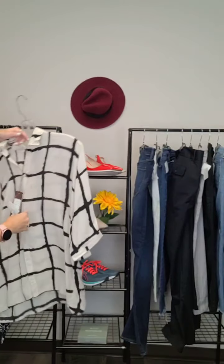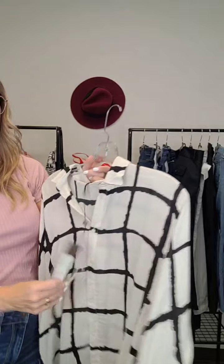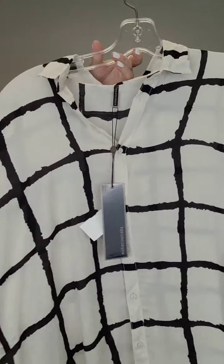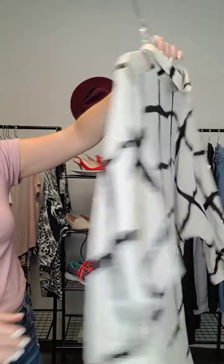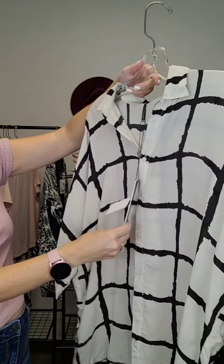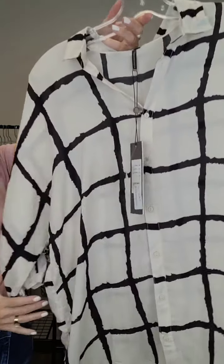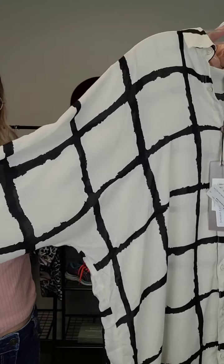Next up is another beautiful blouse — this one is from Soya Concept, again brand new with tags. We do get a lot of clothes in the store with tags still on them. This would be a great little blouse — just throw a little tank underneath it, as it is a little bit see-through but not horrible. A nice classic fall blouse. Size small and it's $30, with shorter sleeves probably to the elbow.